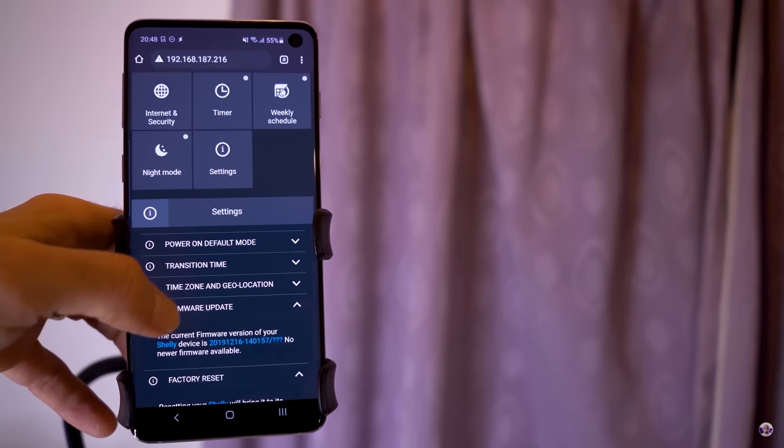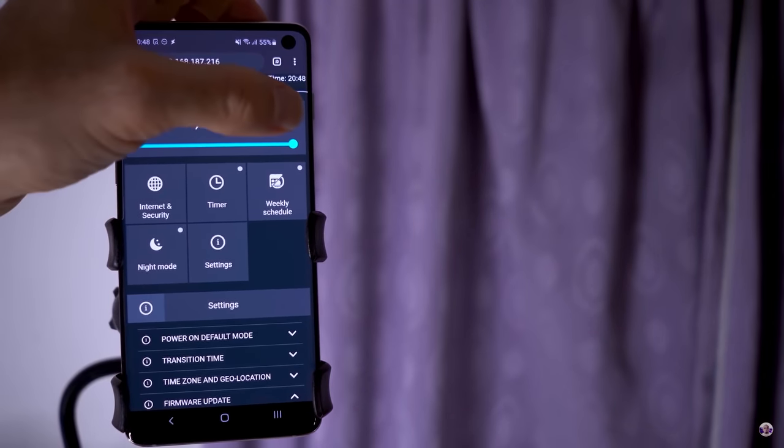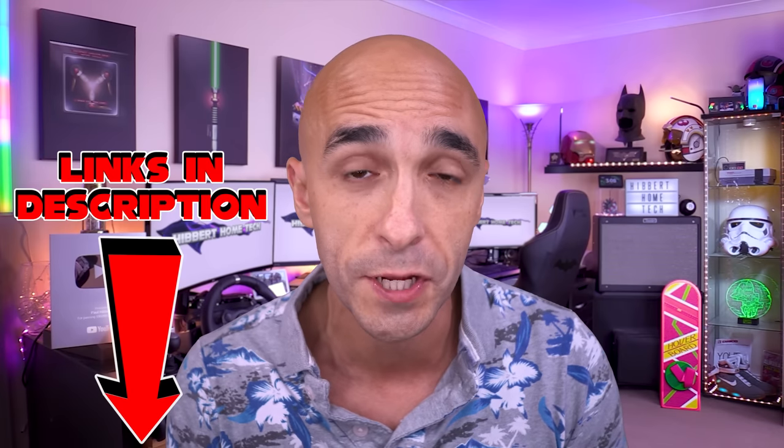The whole smart home industry could come crashing down, and Shelly's products would still be controllable within your home, without the cloud, using even the most basic of Raspberry Pi setups. But if you aren't super nerdy, they do the traditional app-style setup too. You can install an app the same way as with any other product and use their cloud services to connect it to things like Alexa and Google Home. The initial connection can be a little bit fiddly, but once it's done, it is one of the most rock solid setups I've had, and the app is one of the prettiest and most featured I've used. Links in the description to all of the Shelly products I've used and recommend.